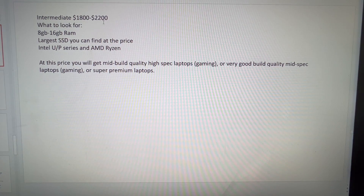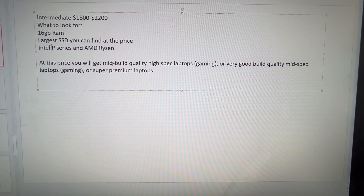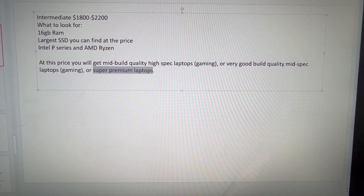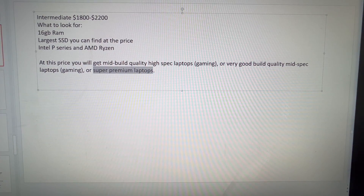Now we move to the $1,800 to $2,000 range. You really want 16 gigs of RAM and the largest SSD. I wouldn't consider a U series processor at this price category — P series only — though you might find some U series Intels in here. You really want higher build quality here, whether for high-spec gaming laptops or super-high premium laptops. If you're looking at Intel P versus Intel H, it had better have the best build quality if you're considering a U series.